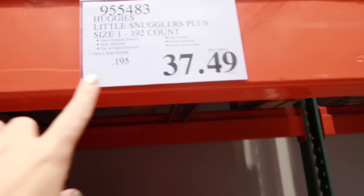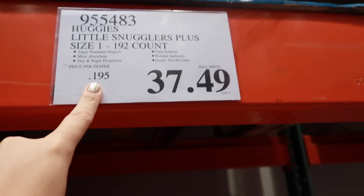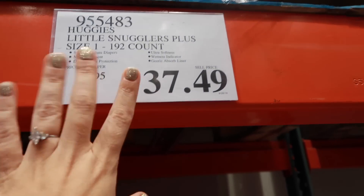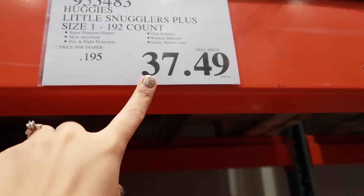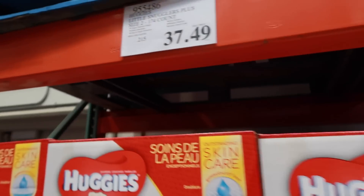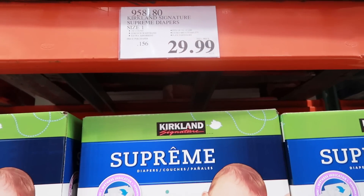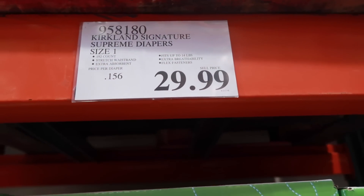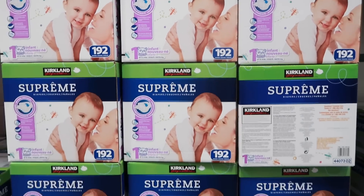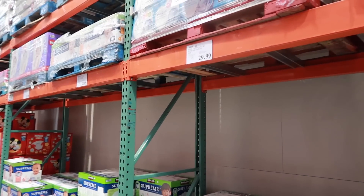One thing I love about Costco is they show the price per item or per ounce. Diapers are a big one — you want to know the cost per diaper. These are 19 cents per diaper, those are 21 cents per diaper. The Kirkland brand diapers are a great price point at 15 to 16 cents for size one. If they work for your kids, go with Kirkland; if not, it's cheaper to buy Huggies or Pampers somewhere else.